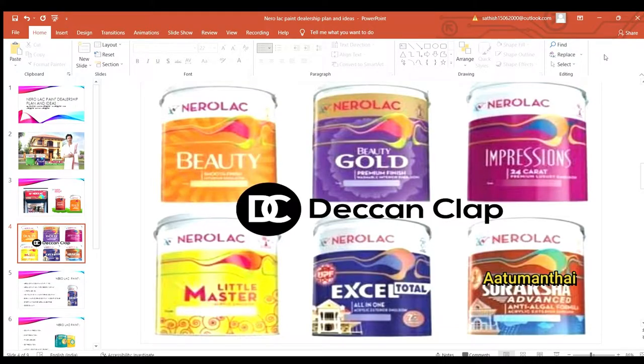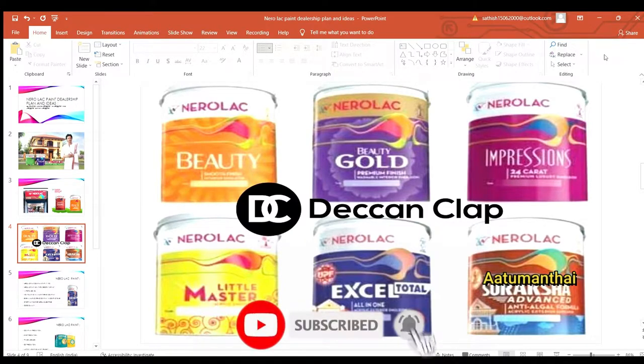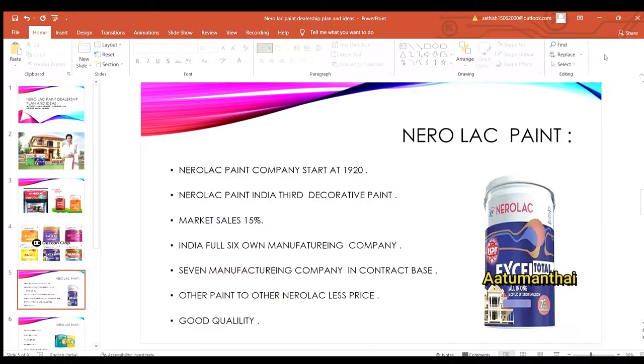This Neuralax Paint video will not give you any investment advice or profit guarantees. In this video, we will see what this Neuralax Paint is and when it started.